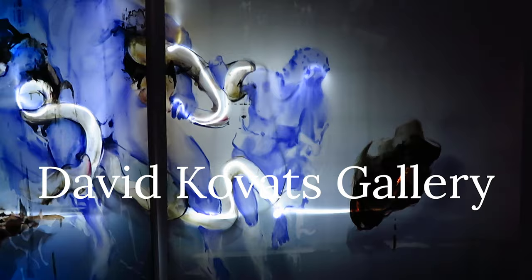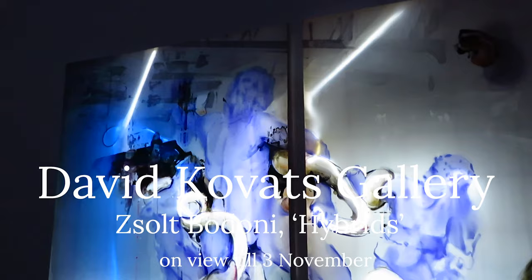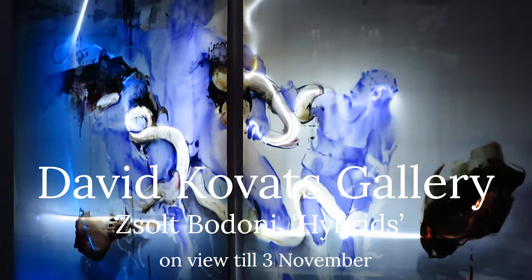This ended up being an interesting surprise because all the front windows of the gallery were blacked out, and I even walked by the gallery the first time because I didn't recognize it. They left a small rectangular peephole so people from the street can look through and catch a glimpse of art, which creates a nice sense of anticipation to see the full exhibition.